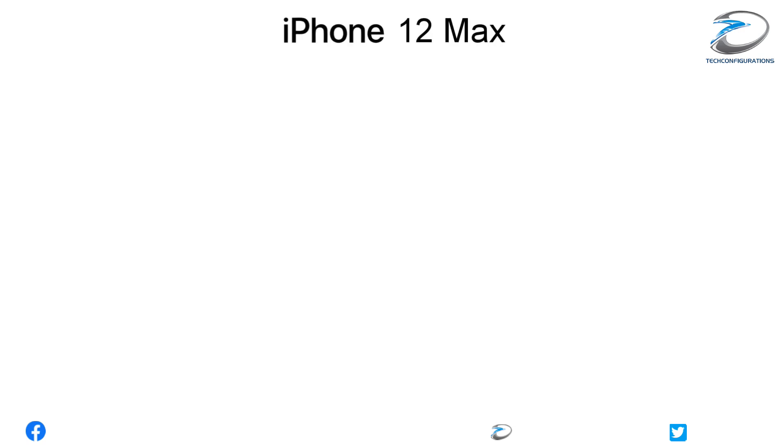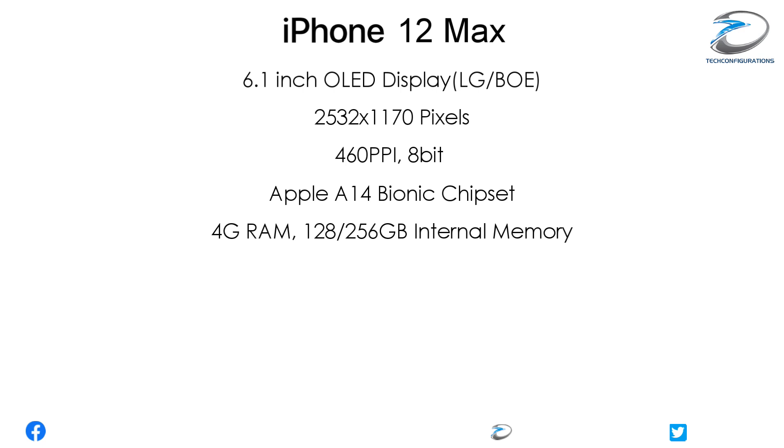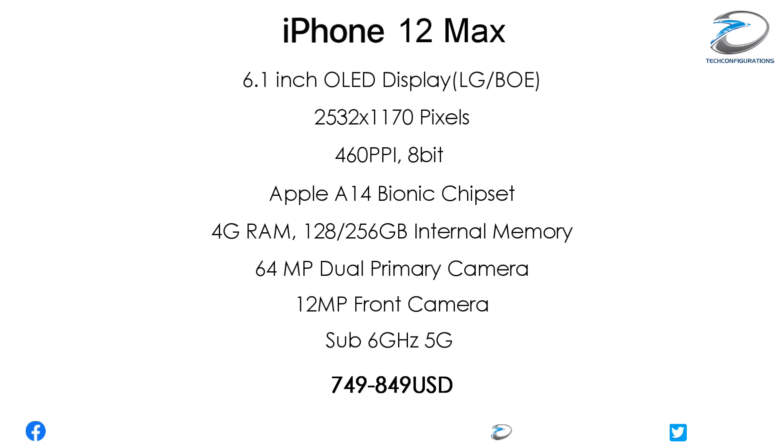The iPhone 12 Max would feature a 6.1-inch flexible OLED display sourced from BOE or LG, with a resolution of 2532x1170 pixels, 460 ppi pixel density, and 8-bit color depth. It would include the Apple A14 Bionic chipset, 4GB of RAM, 128 or 256GB internal memory, a 64-megapixel primary camera, a 12-megapixel front camera, sub-6GHz 5G technology, and is expected to be priced between $749 and $849.